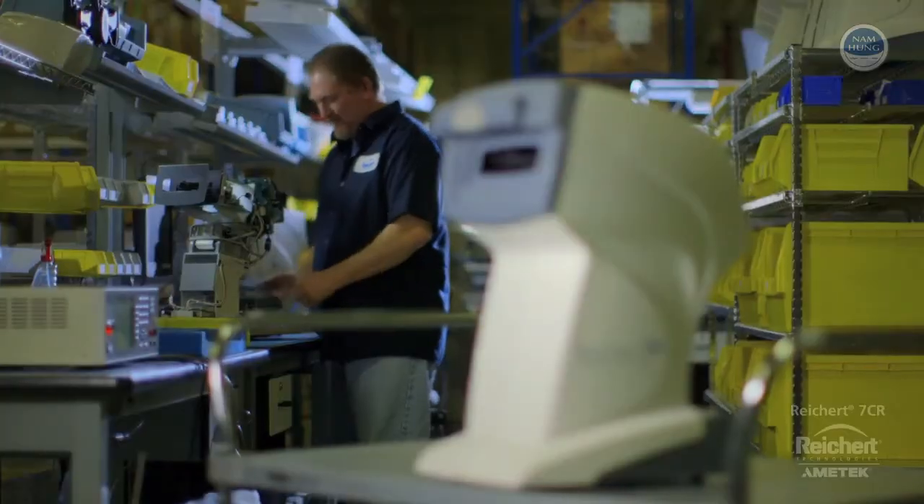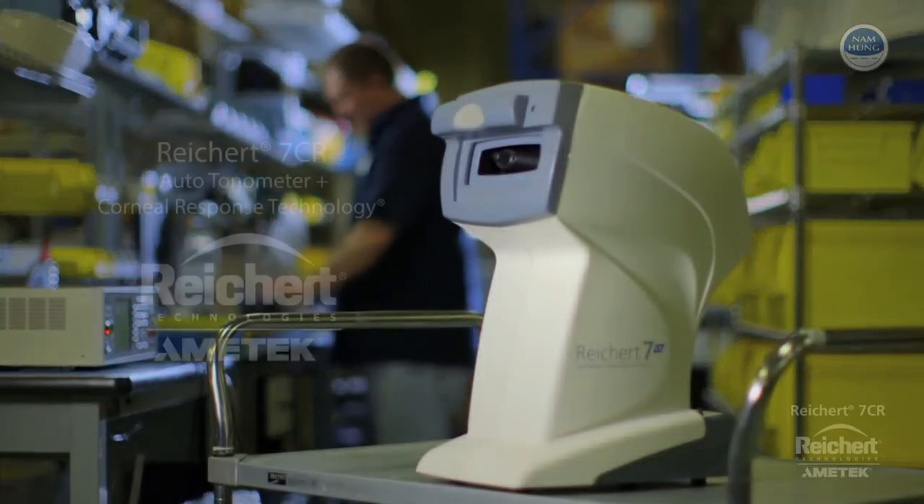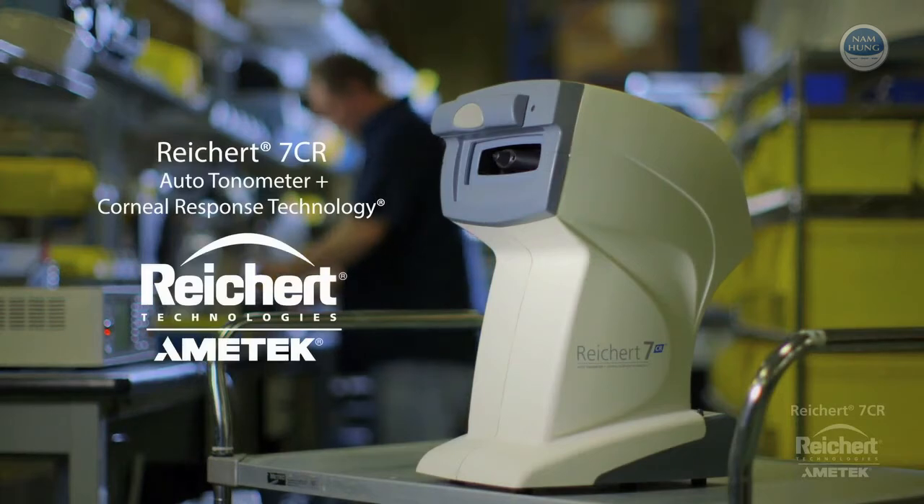Personalize your IOP measurements. Reichert 7CR Auto Tonometer with Corneal Response Technology by Reichert Technologies.